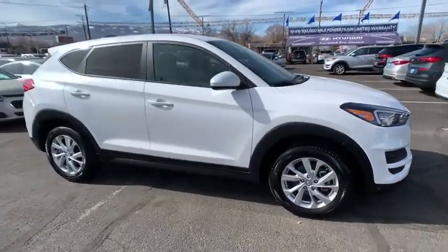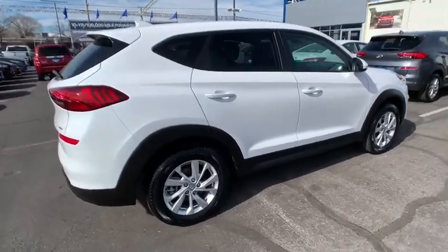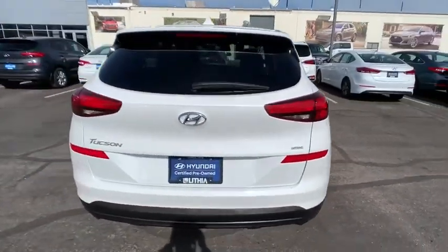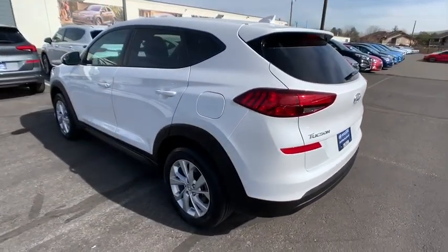Come test drive the 2019 Hyundai Tucson. Boasting low noise and vibration levels and a smooth ride, the Tucson combines the rugged utility of an SUV with the maneuverability and refinement of a car.